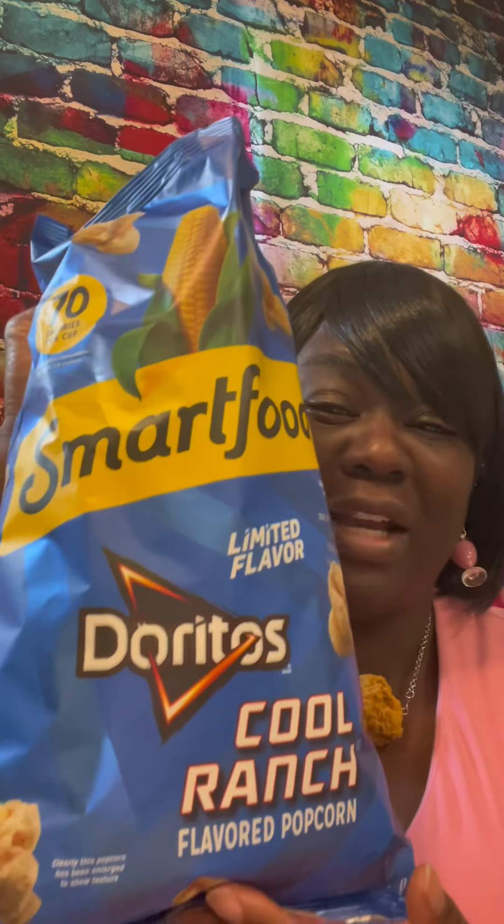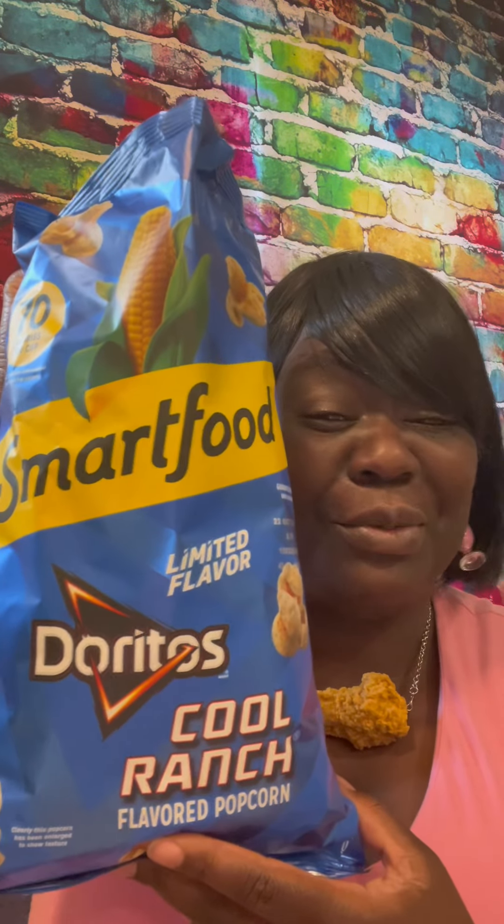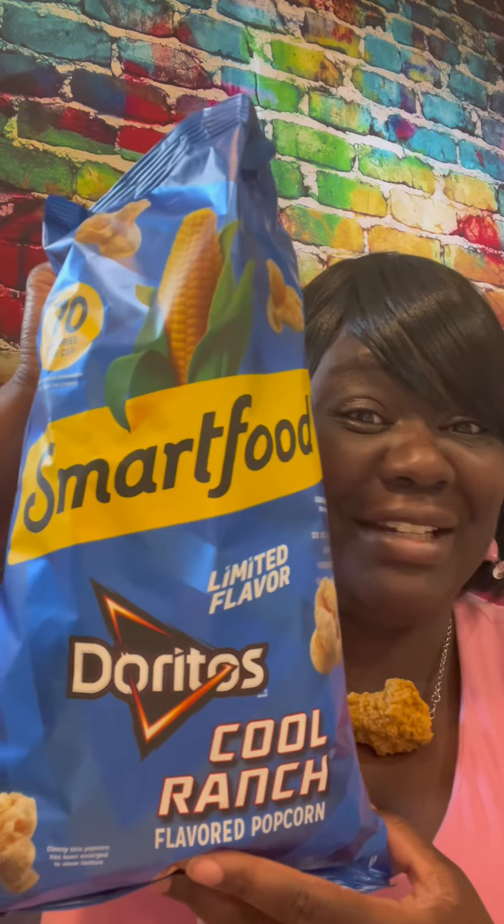I want y'all to try these because I am such a fan of Cool Ranch Doritos. So all this week, catch my videos — I'll be doing everything Cool Ranch, all these little new flavors and things that have that Cool Ranch taste. It's your girl, The Real Gina B, Date with a Plate. Only eat it if it's good — eat it.